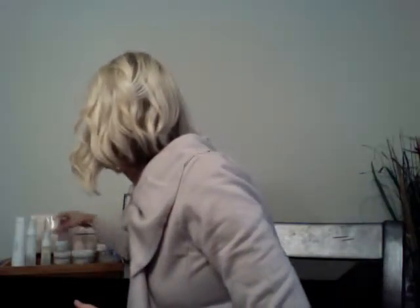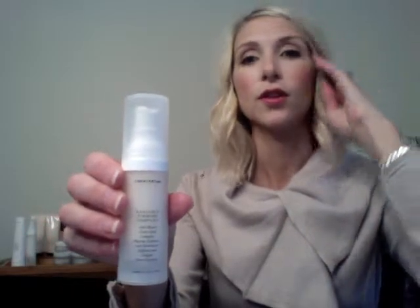The next item is our radiance firming complex. Going in order, after you've cleansed and done the treatment pads, you'd then look at our firming complex. It does exactly what its title says — firms and uplifts the skin. You can use it in the morning before you apply your makeup, or at night before you moisturize. You want to go from lightest product to heaviest product as you apply them to your face.